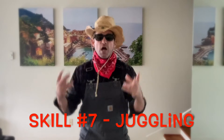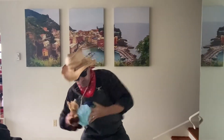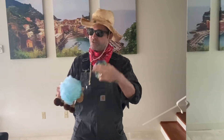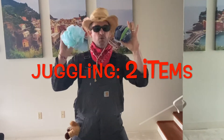This next skill is going to require some juggling. I need you to find at least two or three items you can juggle with in your home. Ready, set, go! I've got my items — I brought my little horsey friend, a poof from the shower, and of course my ball of socks. I'm going to start with just two items, so I'll put my horsey friend in my pocket and hold onto my two items.